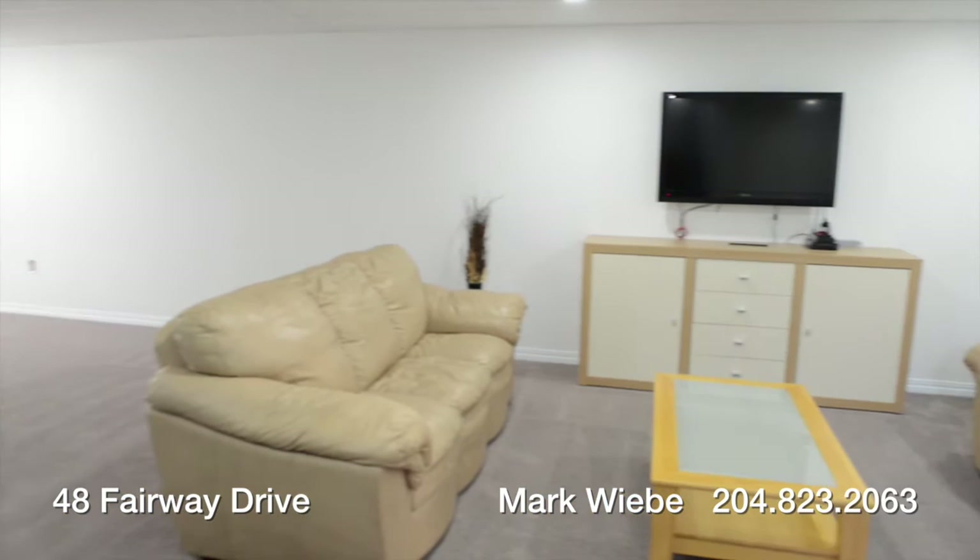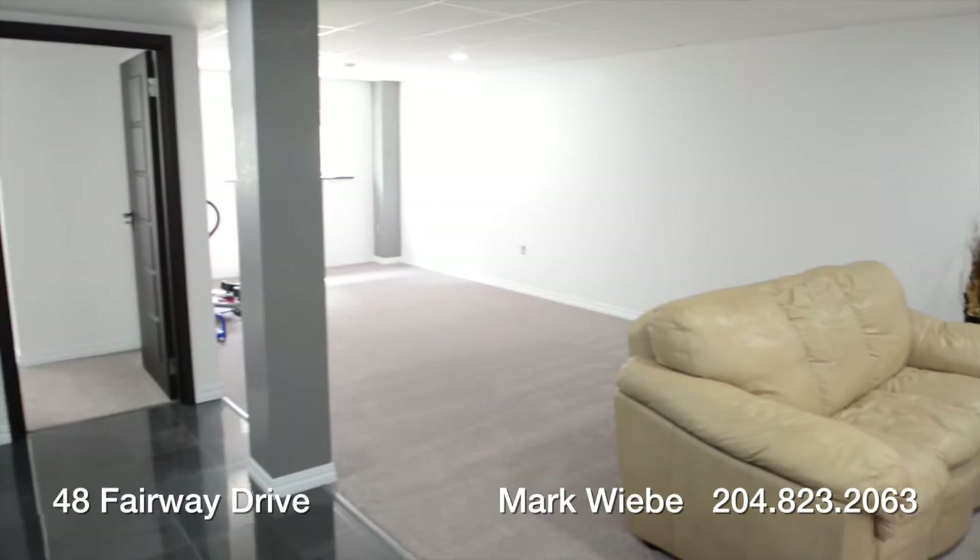The large 15 by 34 family room on the lower level with a two stage floor heat system has ample room for the whole family to enjoy.